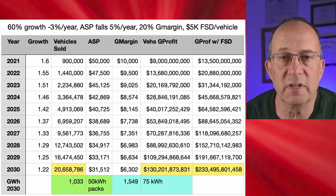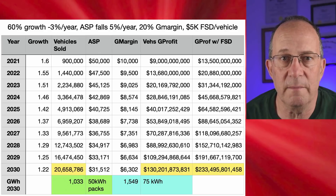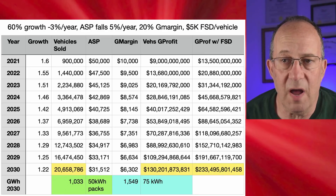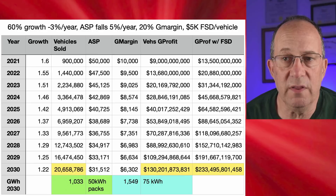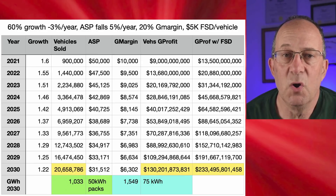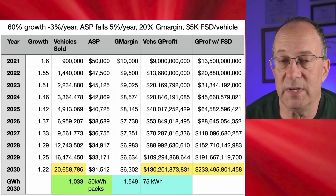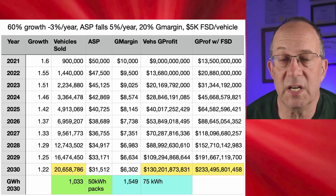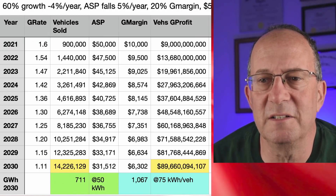Next I did a more optimistic model where the growth rate doesn't fall as fast. By 2030 the growth rate is still 22% and you end up with 20 million vehicles in 2030 — the number Elon said they were shooting for. The average selling price and margins drop in the same way, but we get to $130 billion in gross profit in 2030. This model uses more batteries: one terawatt hour in 2030 at 50 kWh average packs, or 1.5 terawatt hours at 75 kWh packs — still well below Elon's stated battery target.